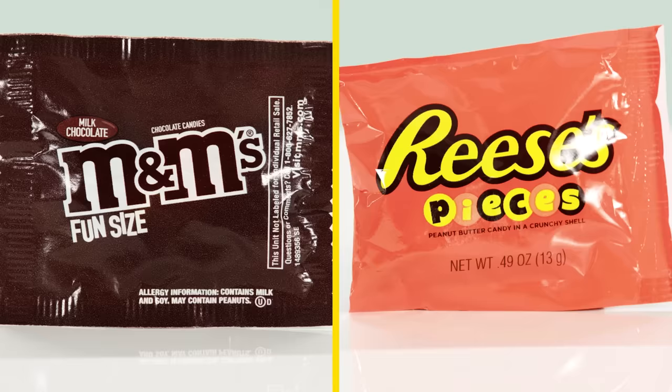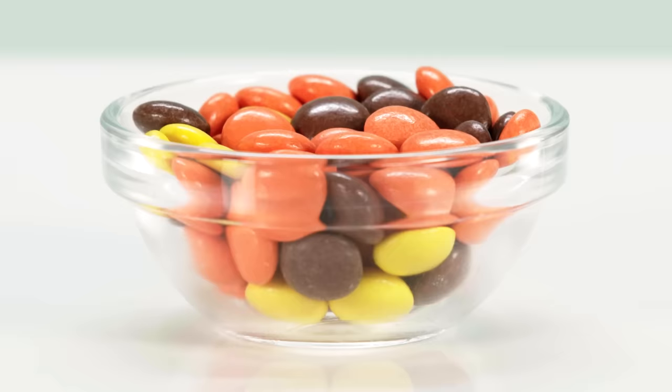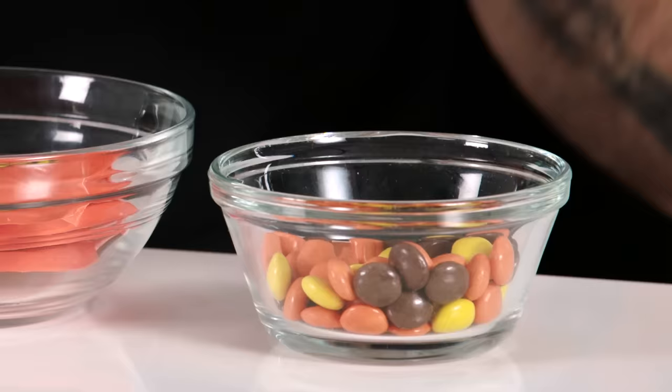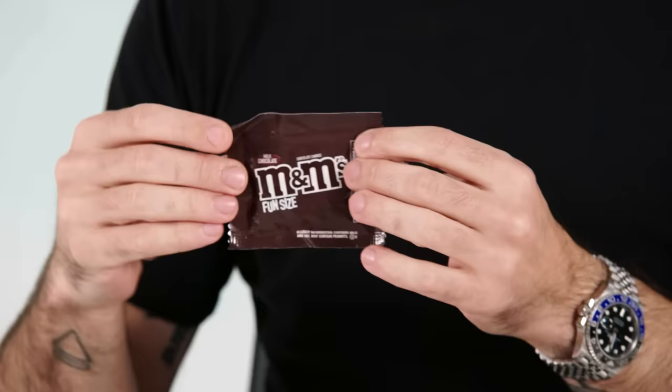M&Ms and Reese's Pieces. This is really tough because I love both of these individually — I love them the most when they're together. In the specific context of Halloween, we gotta go Reese's because this has got to be the most common candy handout. Reese's takes it by a nose.